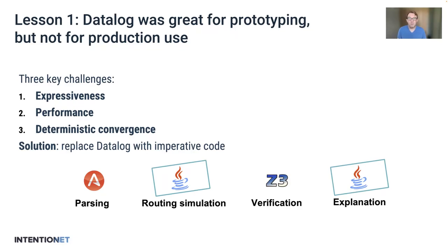The solution to all of this was to use imperative code instead of Datalog. We rewrote the routing simulation in Java, and also the explanation stage, and this let us provide both performance, maintainability, and expressiveness, and solve these challenges with convergence.